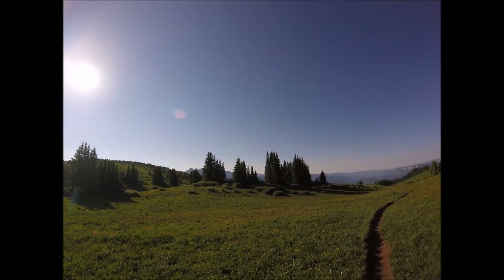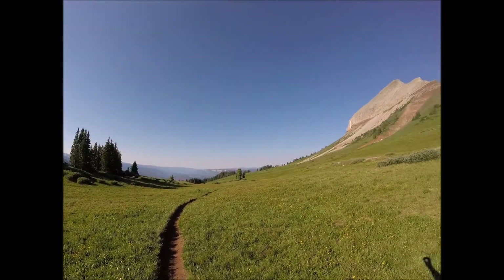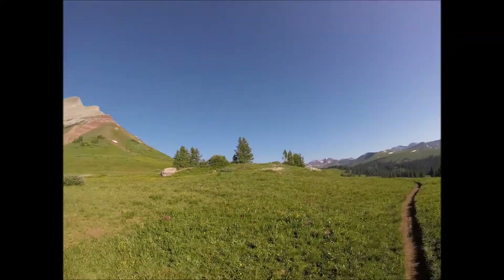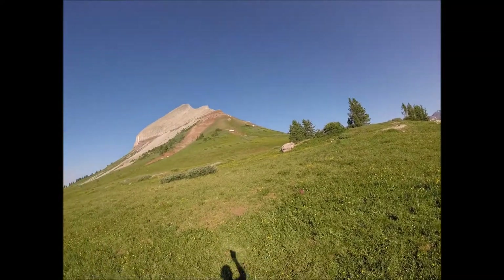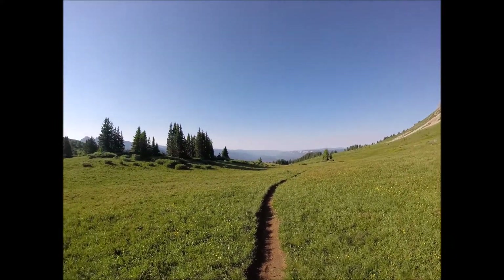A little bit off the trail that actually goes up to the summit of Engineer, but some pretty amazing views as you can see. We actually need to head back that way and follow the ridge line up. Really beautiful out here.